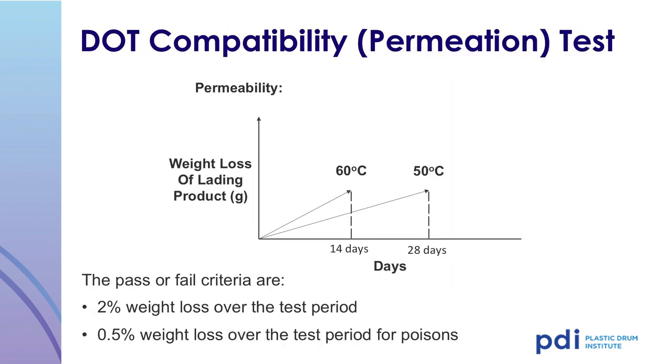To help shippers determine the compatibility and permeation rate of their lading in plastic containers, the DOT published a compatibility permeation test in the Code of Federal Regulations Part 173, Appendix B. The test has three optional test periods: 14 days at 60 degrees centigrade, 28 days at 50 degrees centigrade, or 180 days at 23 degrees centigrade. The pass-fail criteria is 2% weight loss or less over the test period for flammable liquids. The test also has a standard for poisons, with a 0.5% maximum weight loss over the test period.